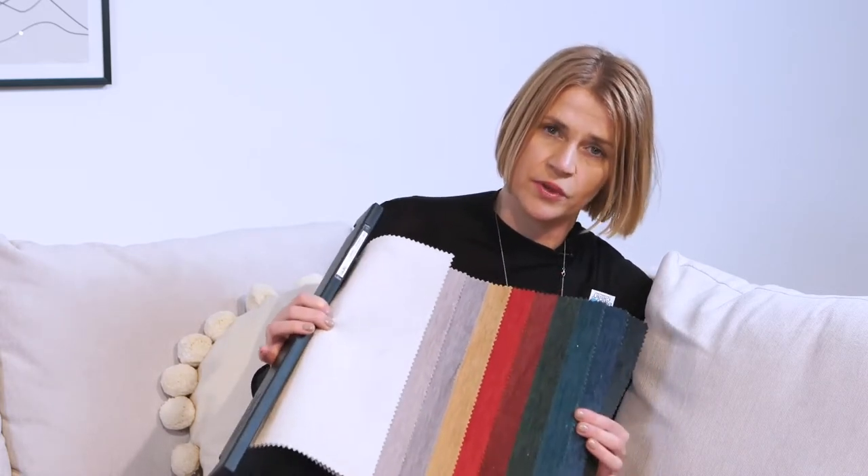What is AquaClean? AquaClean is a promise, a confirmation that if something happens with the fabric you can easily clean it just with water.